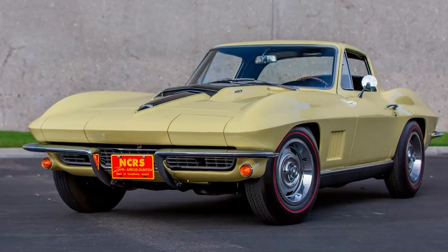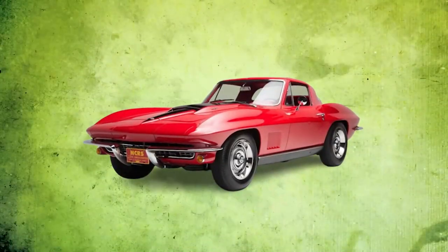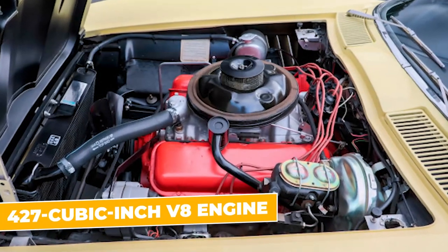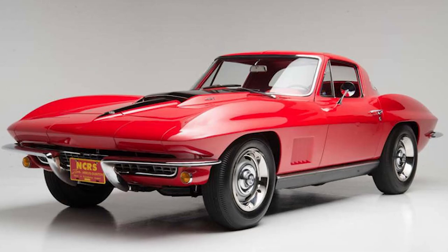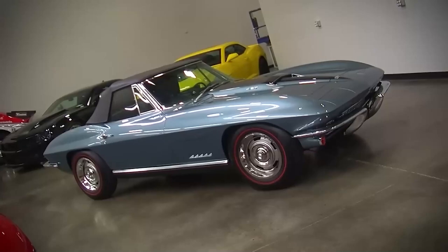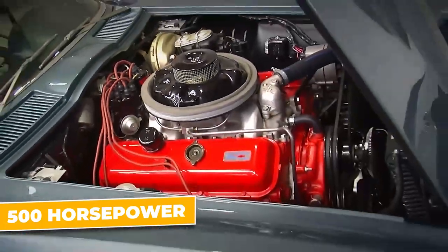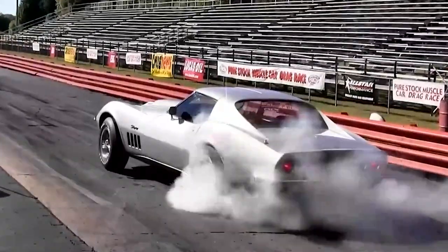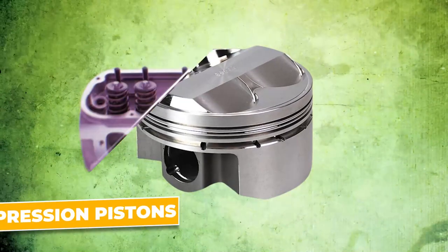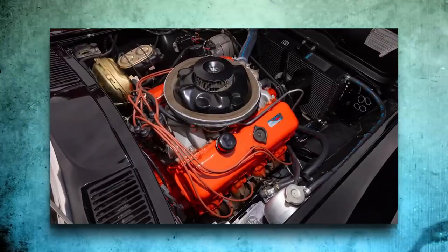The 1967 Chevrolet Corvette L88 is the kind of car that makes your heart skip a beat — an absolute legend in the muscle car world. Let's start with that monstrous 427 cubic inch V8 engine. Chevrolet officially said it pumped out 430 horsepower, but they were totally downplaying it. The L88 was actually roaring with over 500 horsepower, thanks to high compression pistons, aluminum cylinder heads, and a serious carburetor setup that made this Corvette an absolute rocket.